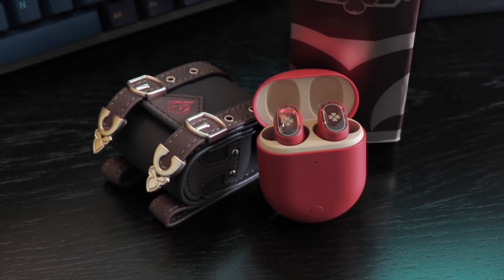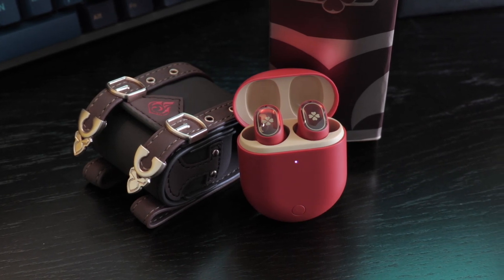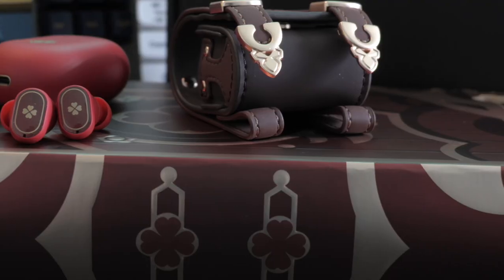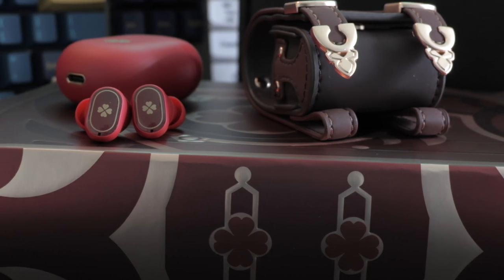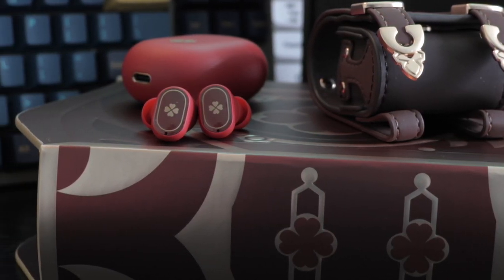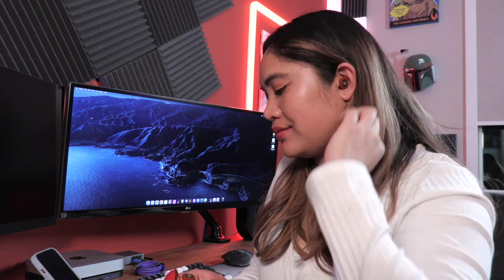These earbuds look familiar, and we'll share more about the performance in our full review of the Poco Buds Pro. But for now, we'll revel in the fun unboxing experience this has been. Poco advertises 28 hours of total battery life with its charging case that also supports wireless charging. The Poco Buds Pro has active noise cancellation, touch controls, and is IPX4 waterproof.